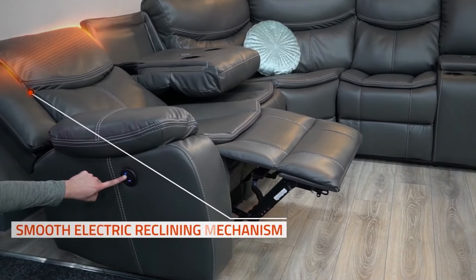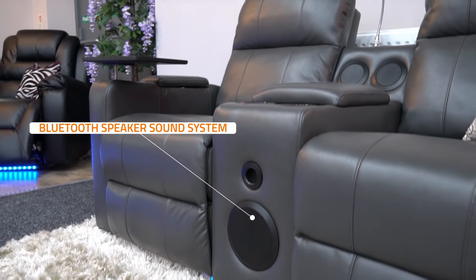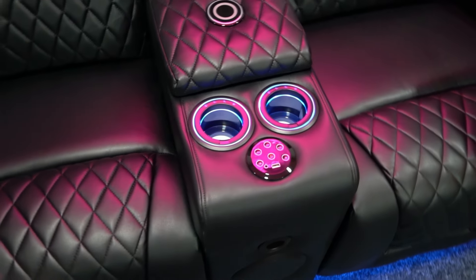Two or three fully reclining electric seats put your perfect position just a touch away. Bluetooth speaker systems let you immerse yourself in cinematic sound.